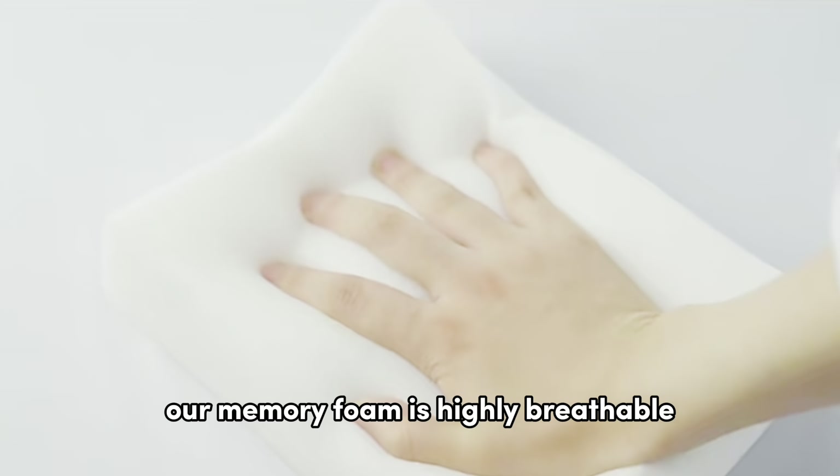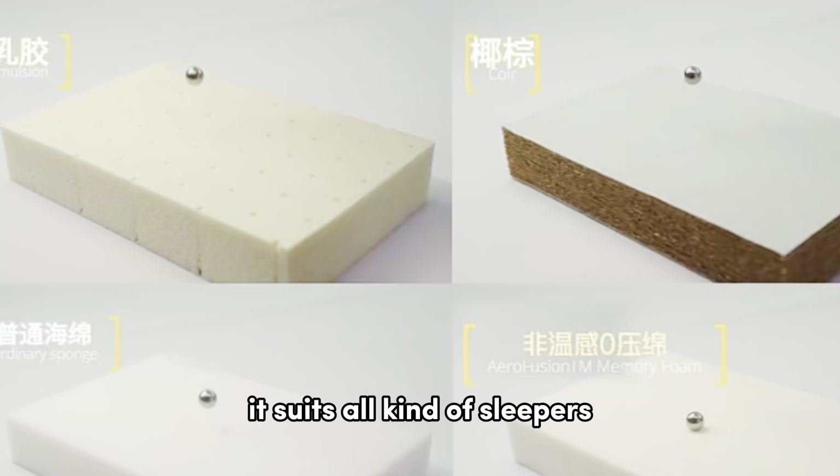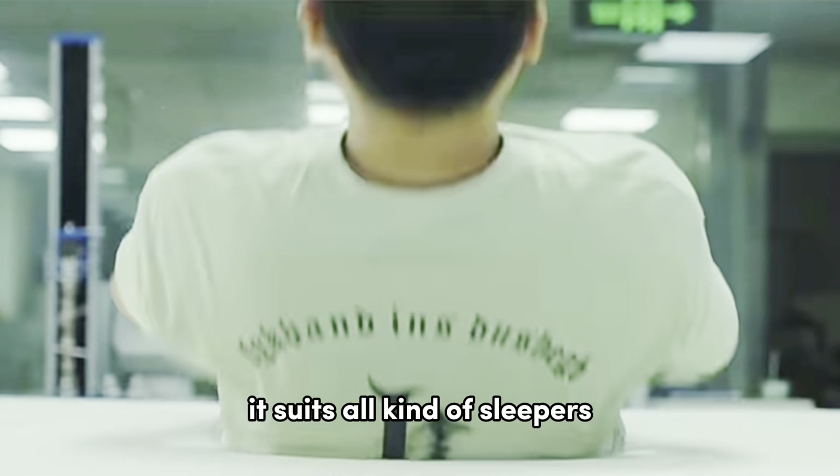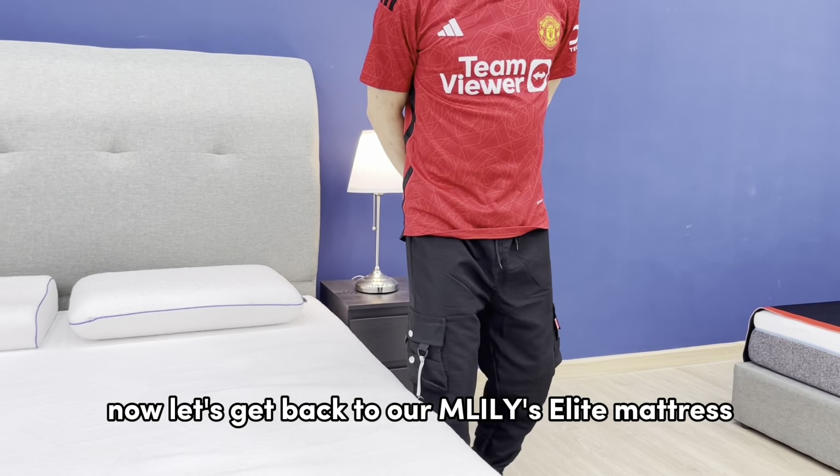Compared with coconut fiber and latex, our memory foam is highly breathable. It excels in motion isolation, comfort, and is safer to sleep on. It suits all kinds of sleepers.